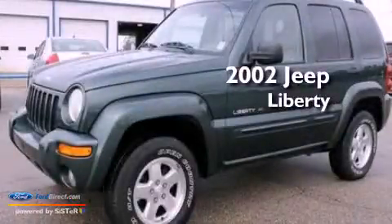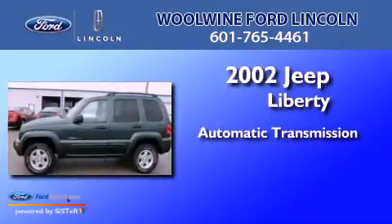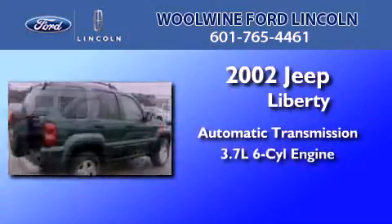This is a 2002 Jeep Liberty. This SUV has an automatic transmission and a 3.7-liter V6.